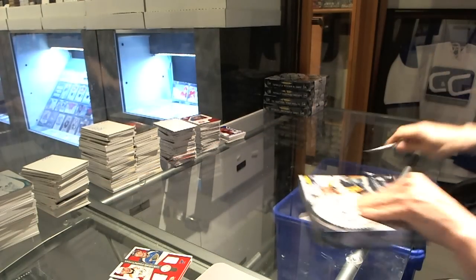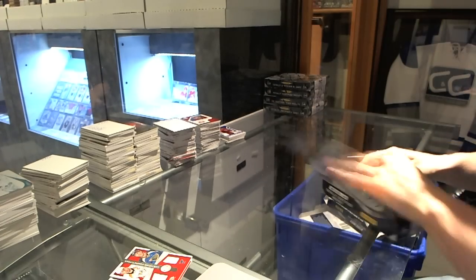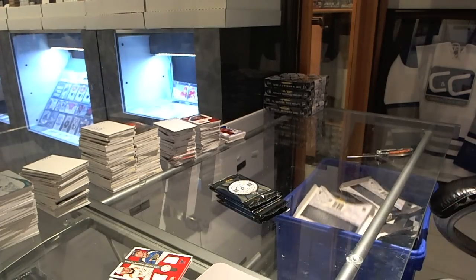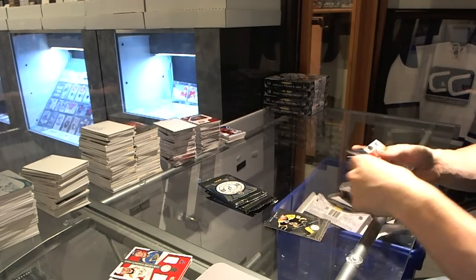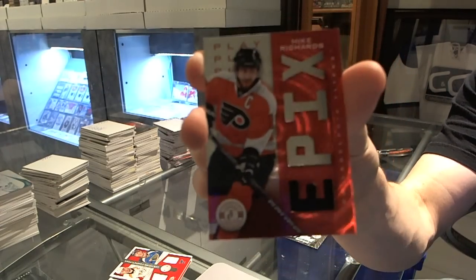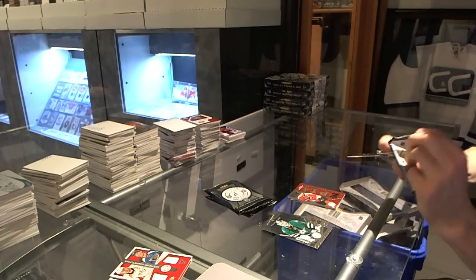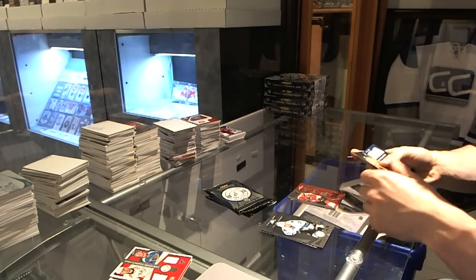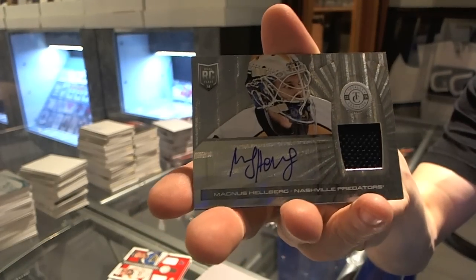Box 8. Rookie for the Canadiens, Nathan Beaulieu, and an Epics jersey for the Philadelphia Flyers, Mike Richards. Rookie for the Predators, Filip Forsberg, and a rookie jersey autograph for the Nashville Predators, Magnus Hellberg.